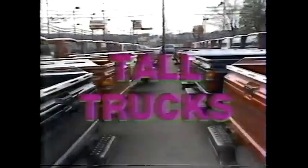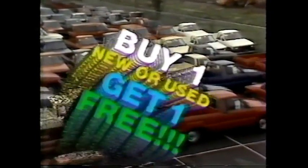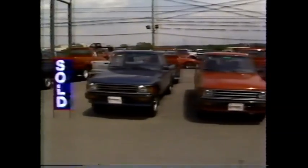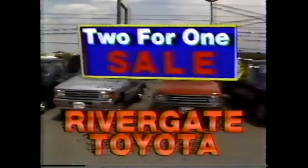There's trucks, trucks, trucks — and a two-for-one sale at Rivergate Toyota. Big trucks, small trucks, short trucks, tall trucks — and a two-for-one sale. Buy one, get one free. When you buy any new Toyota car, truck, or van, or any used vehicle, you can take your choice of almost 100 other selected used vehicles and it's yours for free. Buy a new Toyota truck and, while supplies last, choose a selected used vehicle free. It's the two-for-one sale — buy one, get one free — at Rivergate Toyota.